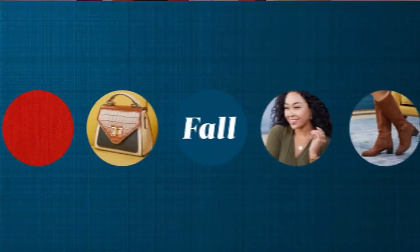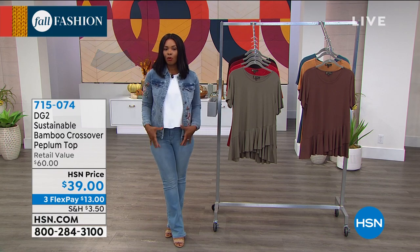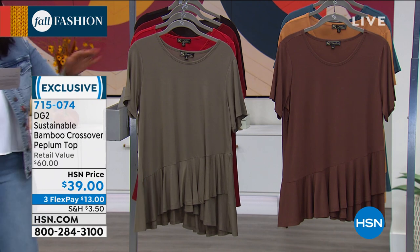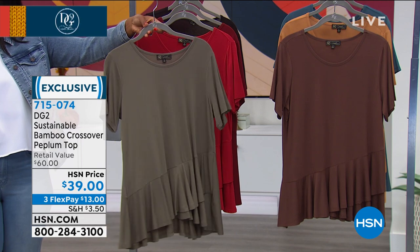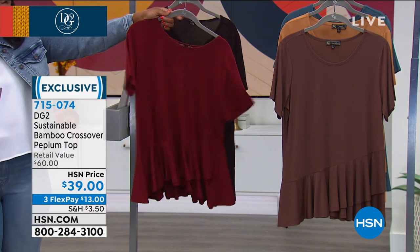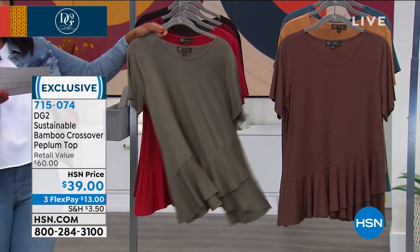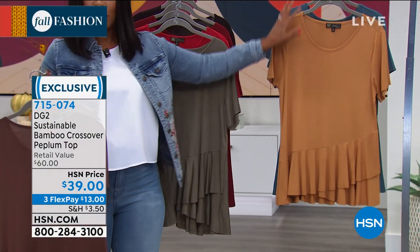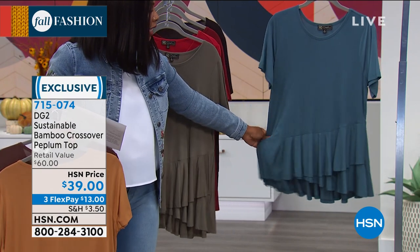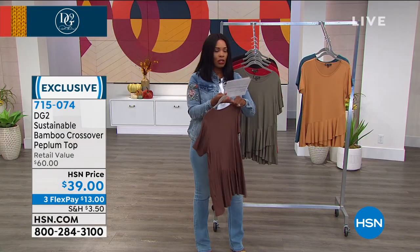We have another top — the bamboo crossover top worn by Carol under the peplum denim jacket. Colors available: olive, scarlet, wine, black, espresso, camel (two dozen left), and teal green (80 left). It's extra small to 3X and 26 inches long. Diane used to own a farm with a bamboo forest planted by a horticulturist. Bamboo is a great alternative fiber to cotton — stronger than cotton, uses far less water and energy to process, and grows 10 times faster using only about 8% of the water needed for cotton.